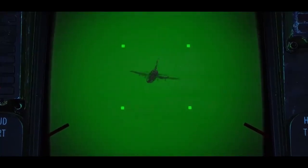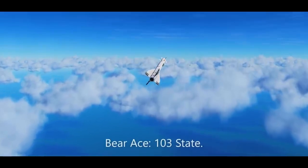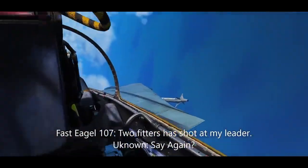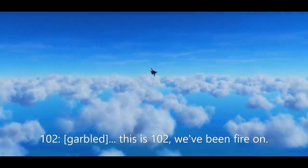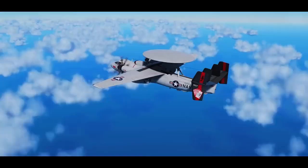In my 1981 Gulf of Sidra incident video, someone thought the text in the garbled audio was saying the word 'fighter,' when the pilot and the text were actually saying 'fitter.' Fitter is the NATO reporting name for the Sukhoi Su-17. That got me thinking — I should make a video about NATO reporting names and US DoD designations. So here we are today.